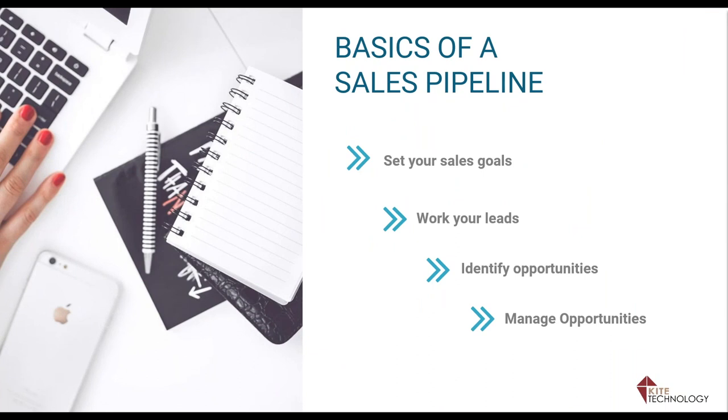For a quick sales pipeline review: you have a sales goal — let's say it's $100,000 — you work your leads, you identify what opportunities you have over the next couple of months, and then you manage those opportunities. That's what the sales automation opportunity piece in Epic allows you to do — it allows you to manage these opportunities.